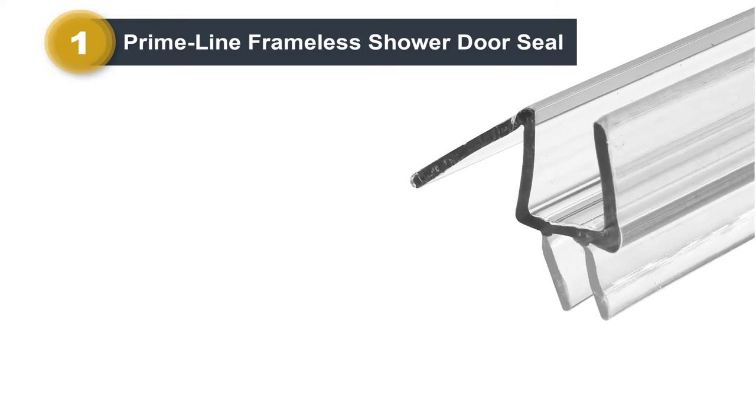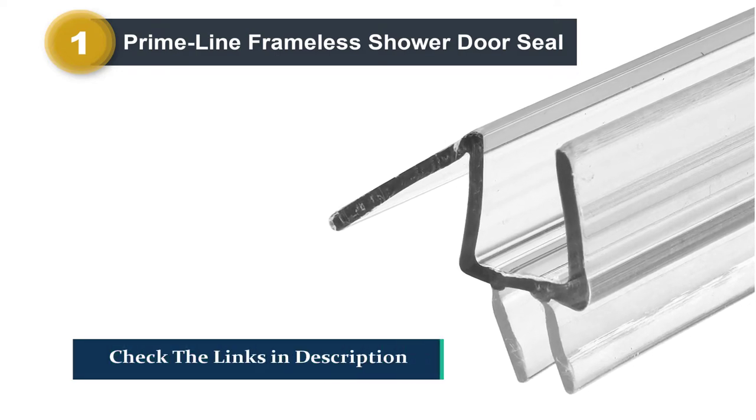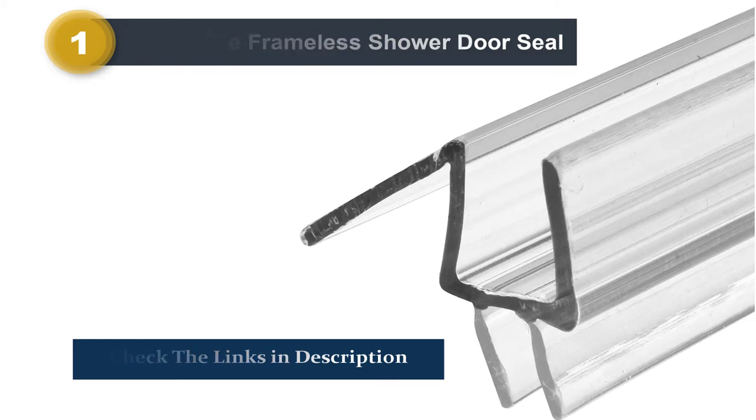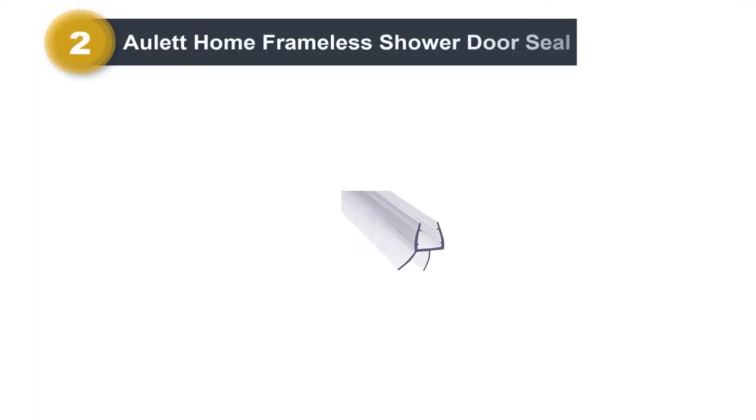This is easy to install and does not require any adhesive. Moreover, it allows you to cut it to get a perfect size, and you can easily cut it with a utility knife or hacksaw. Crafted from extremely durable and sturdy vinyl material, it is quick and simple to set up without adhesives.